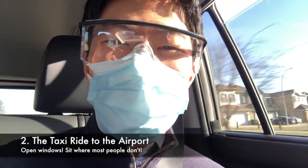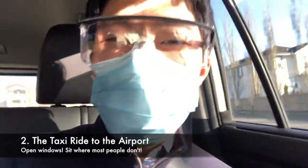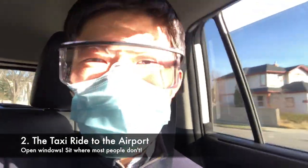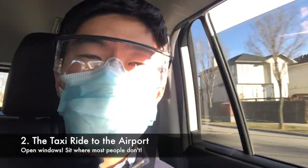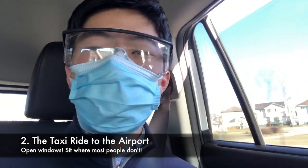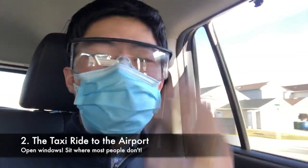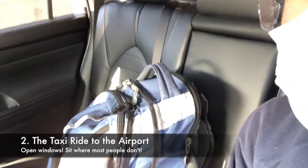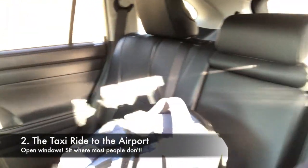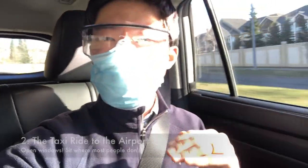Here I am in an Uber going to the airport. To make travel safer inside a taxi or Uber, the first thing you want to do is open up a window. You want to ventilate the inside of the car to facilitate air exchange, so fresh air comes in just in case there's virus in the air. Also notice that I'm sitting on the left side of the car — the right side is where a lot of people sit because it's closer to the curb, so I sit on the left to minimize my risk of exposure.